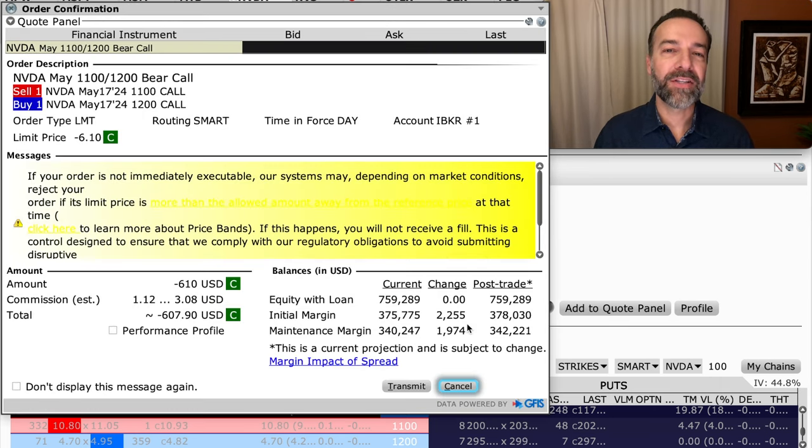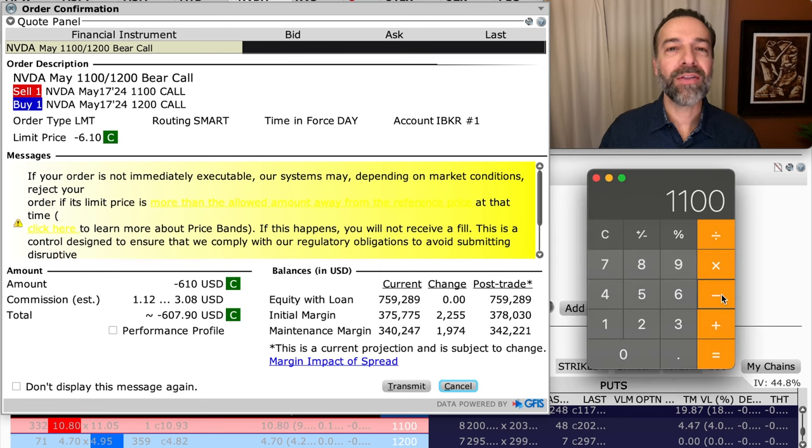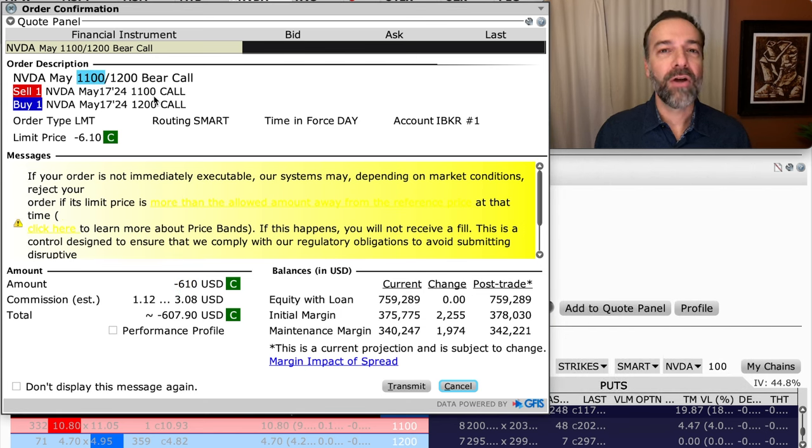Here's why I like credit spread trades: the initial margin requirement is around $2,200. The max loss — selling the 1100 call and buying the 1200 call for protection — would be $100 per share times 100 shares, equaling $10,000, minus the $610 we collected. So with this bearish call credit spread, you're betting NVIDIA stays below the $1,100 strike price over the next month and a half. This is a technique I like to use a lot when trading expensive stocks.